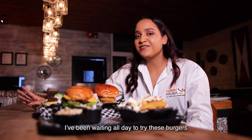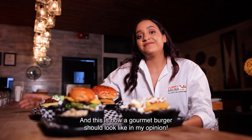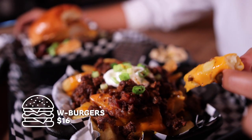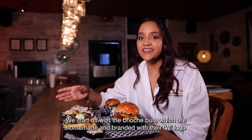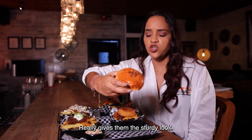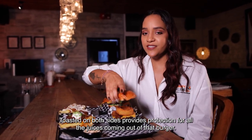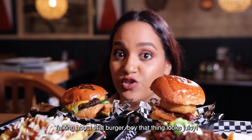I've been waiting all day to try these burgers, and this is how gourmet burgers should look like, in my opinion. We start off with a brioche bun, which is handmade and branded with their W logo — really gives them that sturdy look. Toasted on both sides, it provides protection for all the juices coming out of that burger. Boy, that thing looks juicy.